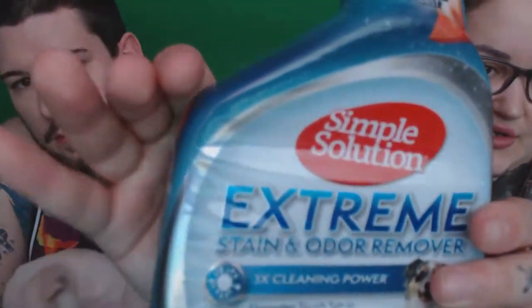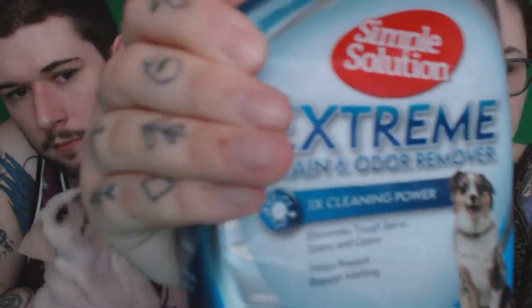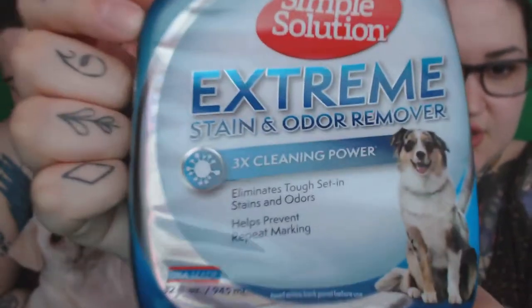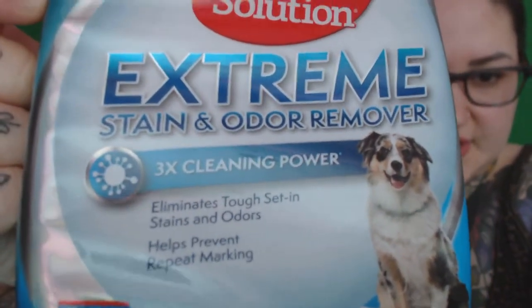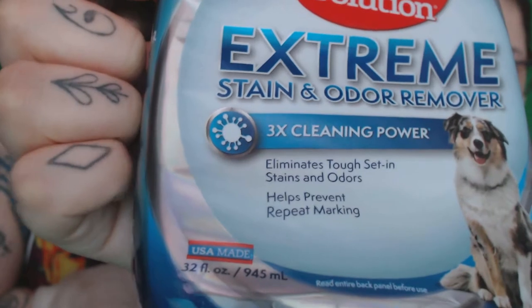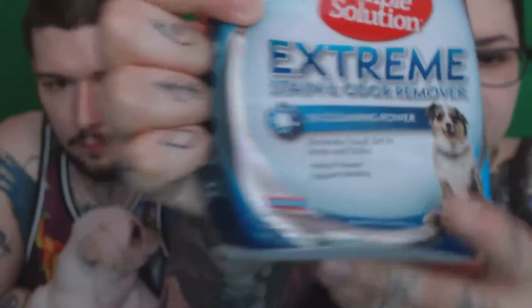A really good product that we use when Lily has accidents — which can sometimes happen when puppies are small — is this: it's the Simple Solution Extreme Stain and Odor Remover for dogs. We'll put the links in the description. You can also get this for cats; this one's for dogs. It works really well — it eliminates any stains or odors and completely gets rid of the scent that the dog can detect, which will avoid them repeating offending in the same spot.